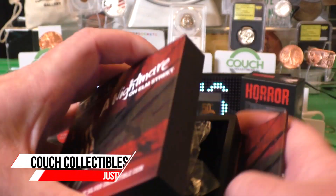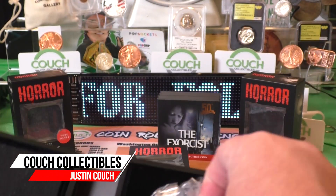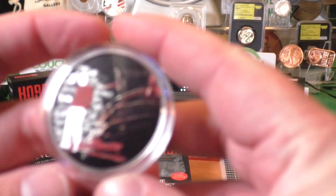So you want to invest in some silver this Halloween? Well, guess what we got? We got pure 999 fine silver. Check this out.